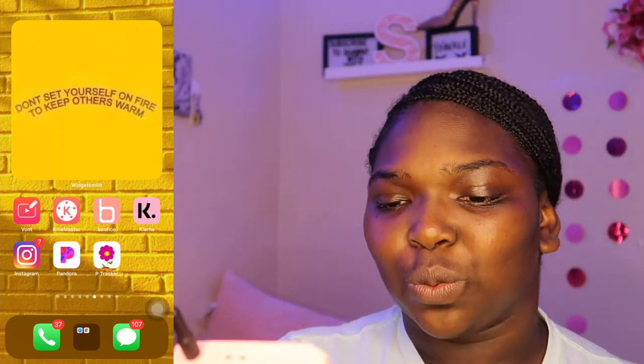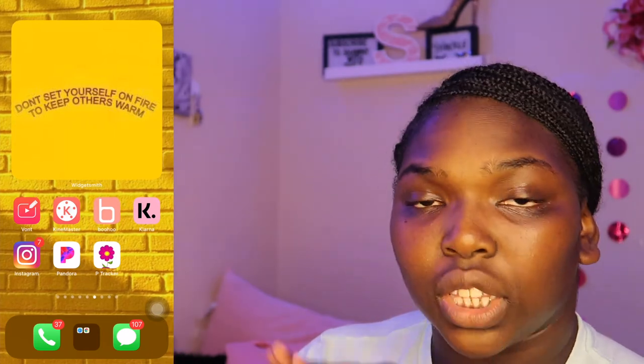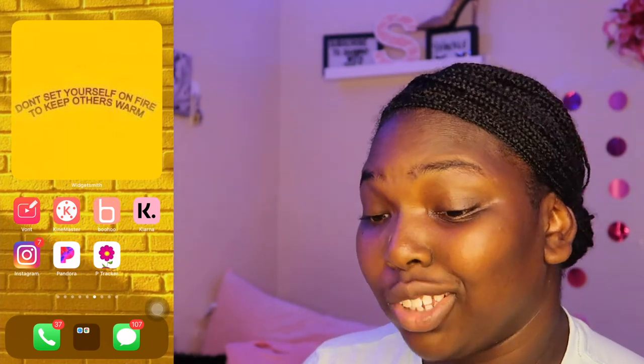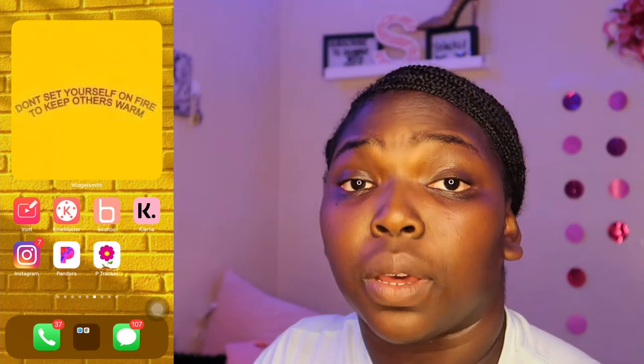The next page has another quote. I wanted to do a coral aesthetic on this page but I might change it in the near future. I just love this quote so I had to put it here. It says, 'Don't set yourself on fire to keep others warm.' That just hit deep. Oh my God.